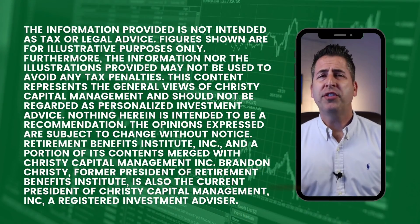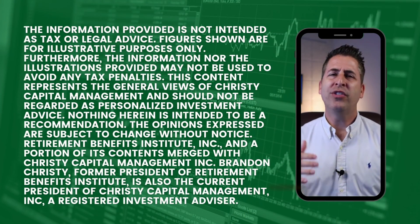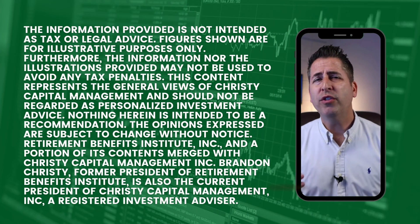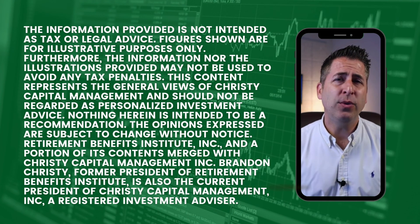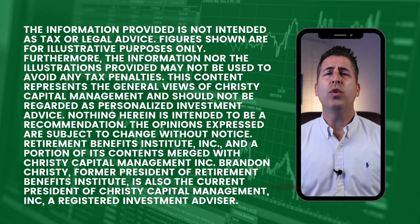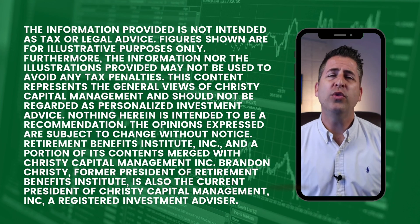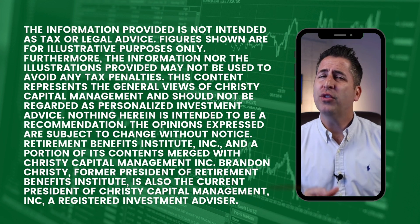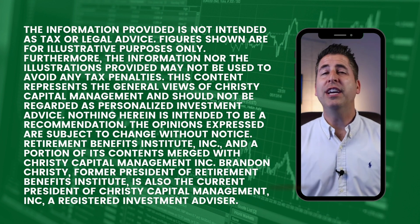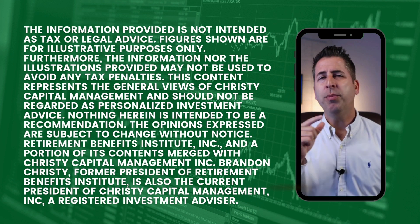The purpose of this video is not to give specific tax advice or investment advice. We're going over general principles and ideas that can be used, and if used correctly, can save and avoid taxes. You'll want to work with someone personally who knows your situation. Seek out advice from an independent financial advisor. This is for educational purposes only.